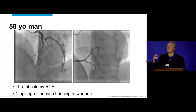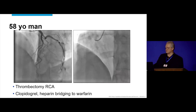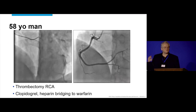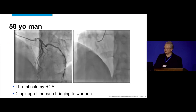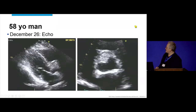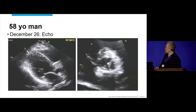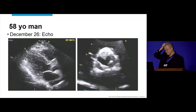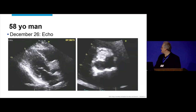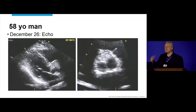It's felt that there's probably a thrombus in there, so he undergoes thrombectomy of the proximal RCA. He's started on clopidogrel and heparin bridging to warfarin. The next day we have the echocardiogram, because now we had somebody who did infarct. Normal or abnormal? Well, there's a clear-cut abnormality — a large mass in the right coronary cusp.